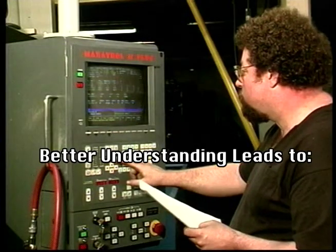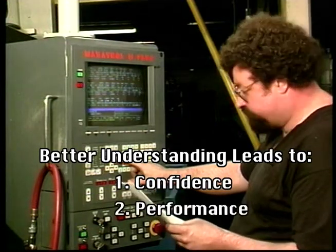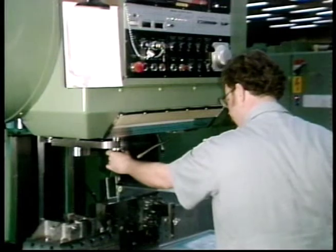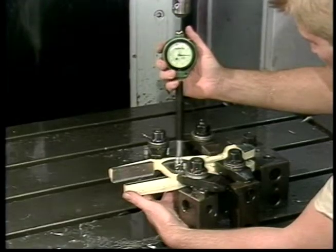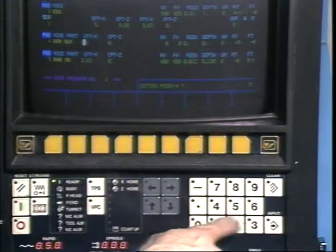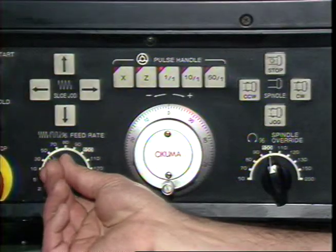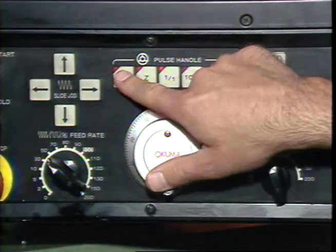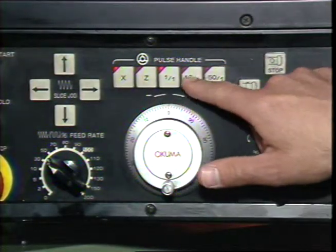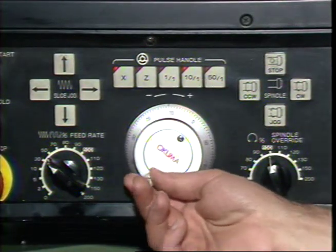With the better understanding your operators achieve will come greater confidence and a measurable improvement in performance. They'll learn the best ways to mount work holding devices, troubleshoot quality defects, mount and adjust tools, and for those writing their own programs on machines, learn process planning and programming. A variety of G and M code programming styles are shown throughout each course, in addition to the most popular conversational languages used on conventional CNC machining centers.